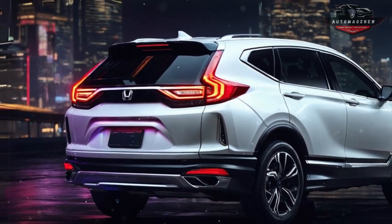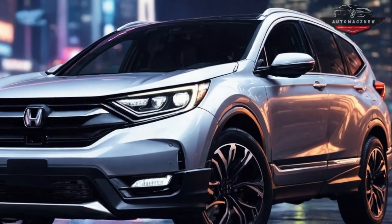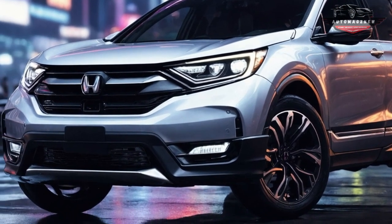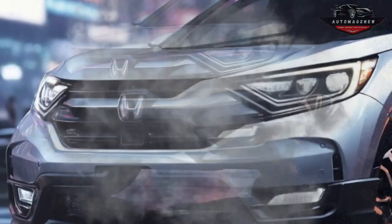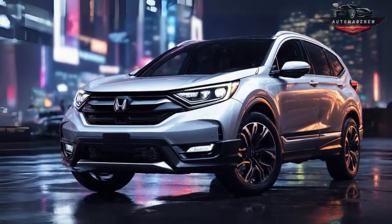We had the opportunity to test drive a Fuel Cell CR-V for a short time and discovered that the driving experience was pretty similar to a standard CR-V. Surprisingly, the steering feel is even better than the hybrid version. The cabin retains a serene and peaceful feel even while cruising.